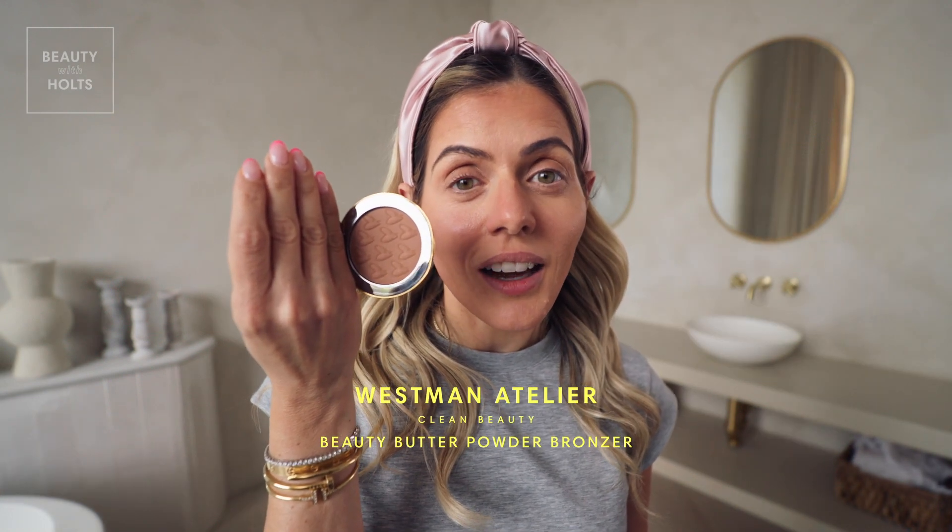I'm using this Westman Atelier bronzer that I love, in the color Soleil Riche. We want to look like we were out in the sun all day, just getting a glow.